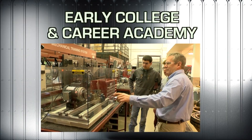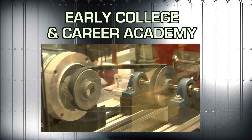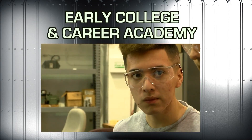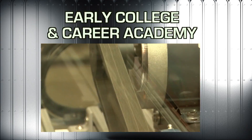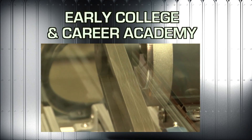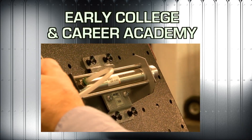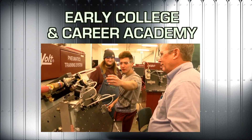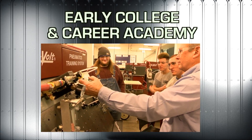The Early College and Careers Academy, or ECCA, is a high school level career academy located on Parkland College campus. We have manufacturing opportunities. They take eight different classes over a two-year period, so if they come in as a junior and stay with us two years, they graduate high school with 27 credit hours towards their industrial technology degree at Parkland.